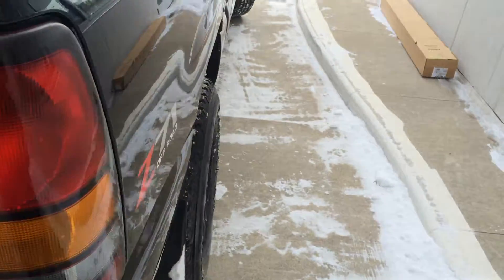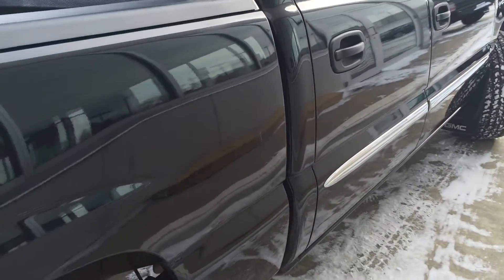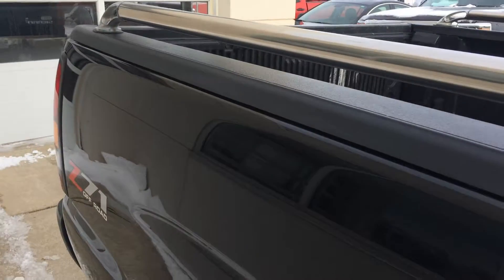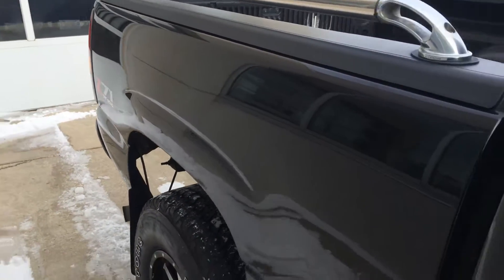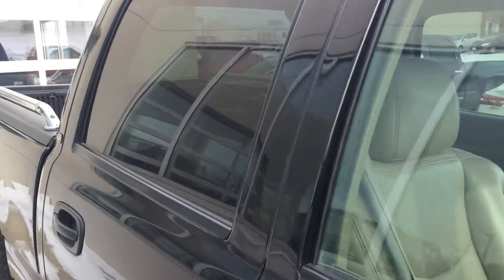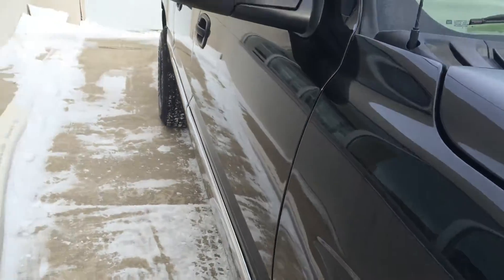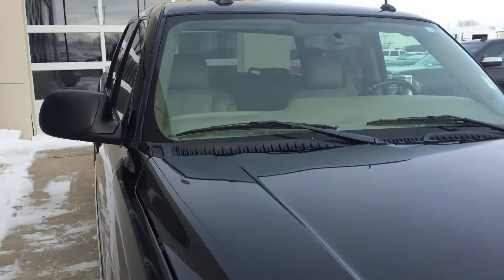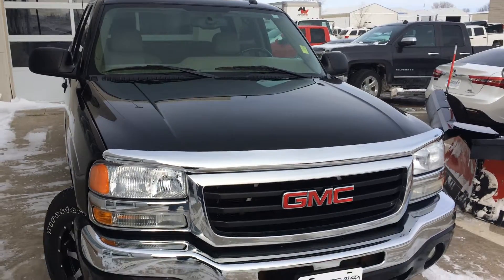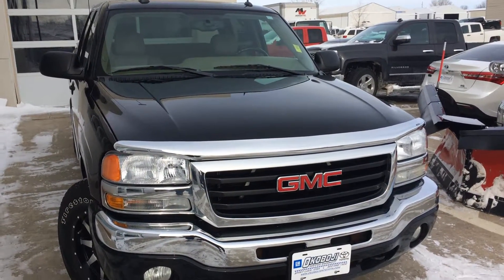Not a lot of miles on a truck that's 10 years old, so it definitely looks like it's in good shape too. If you have any questions about this truck, give us a call at 712-336-1500, or go online to our website at www.OkobjoiGMToyota.com. Here's the 2005 GMC Sierra 1500 SLT. Thanks for your time and have a great day.